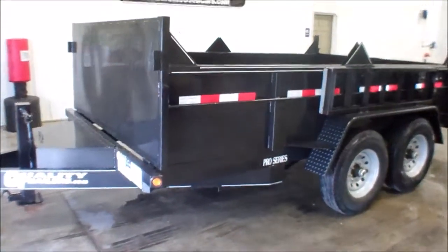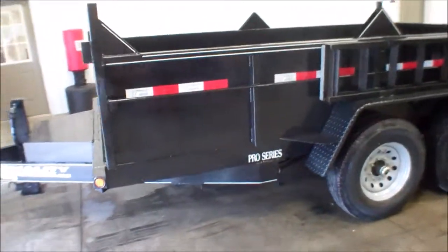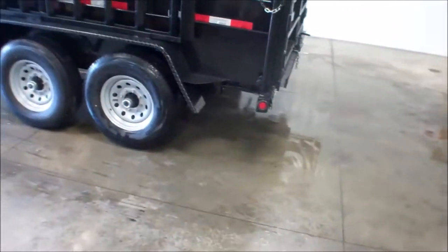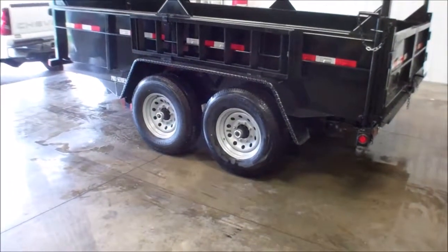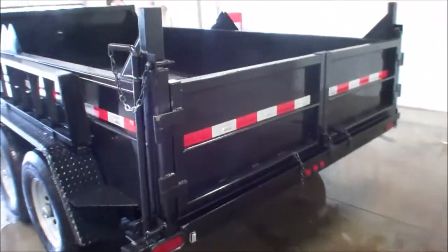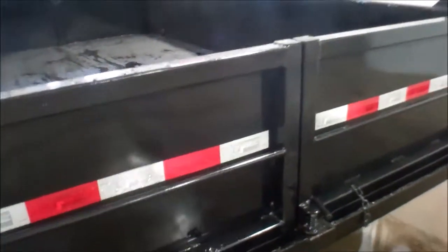This is a 12 foot by 83 inch wide black steel dump trailer. You're looking at 12,000 GVWR on this trailer. Tandem axle, LED lighting, barn door style gates, plus it does tip back as a dump.